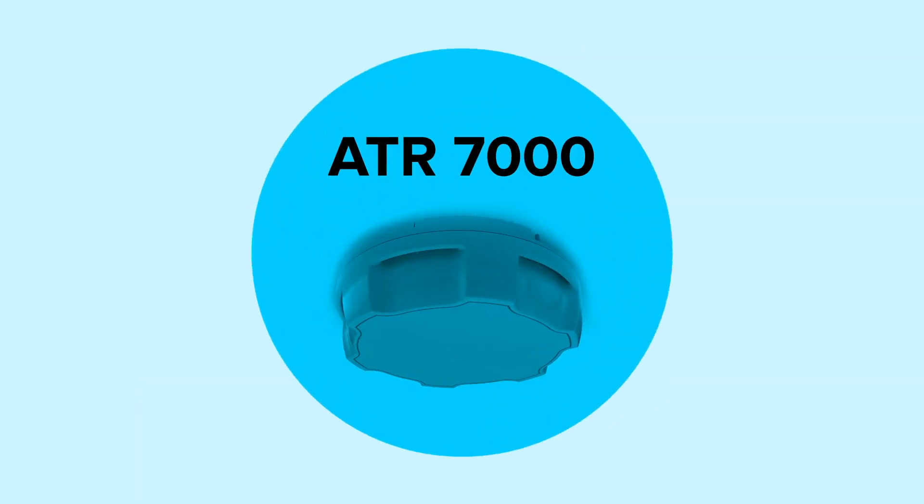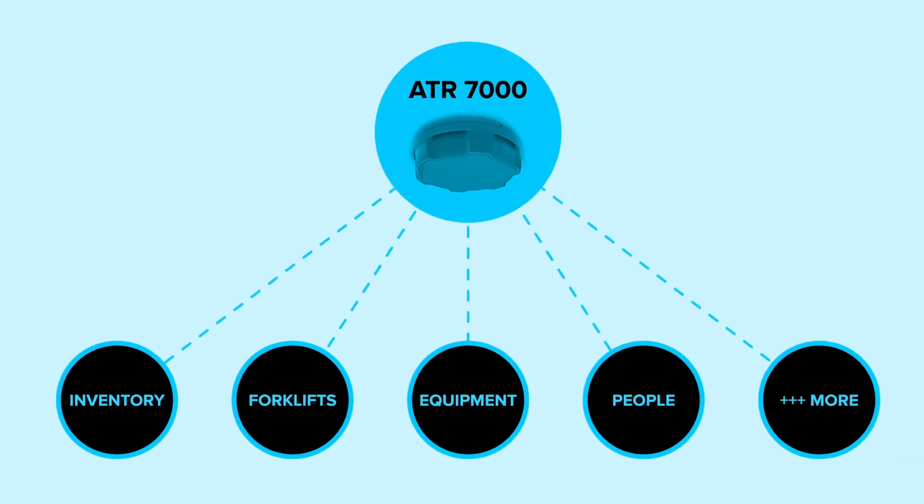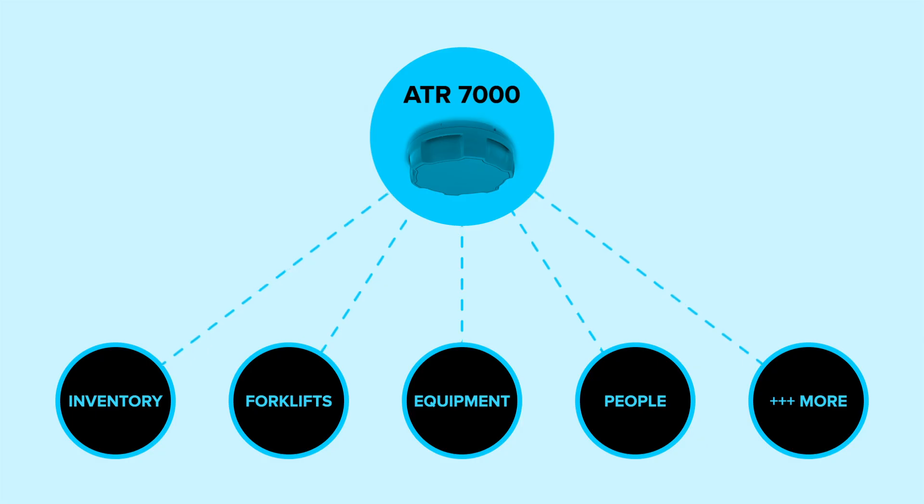The ATR 7000 connects every dot to every other dot until the data it collects empowers you, not overwhelms. So you can make amazing things happen.